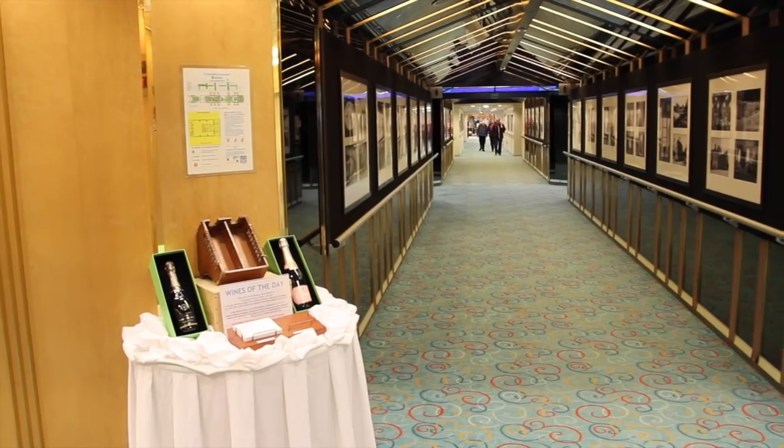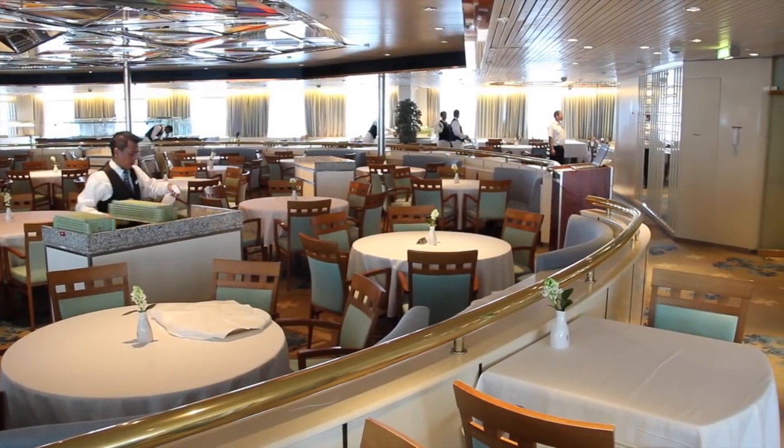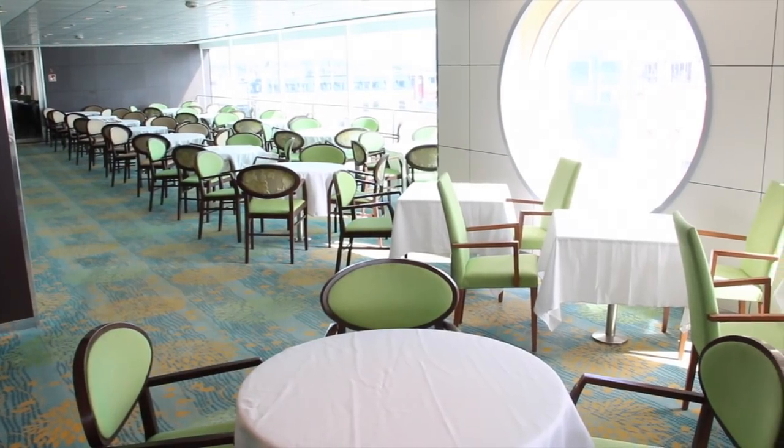There are three main restaurants which guests are allocated to for either early or late sitting. These are Balin, Daloc, Avon and Spain.